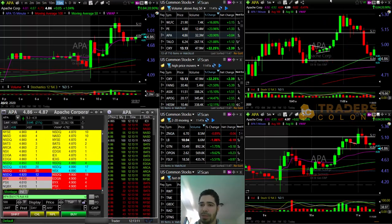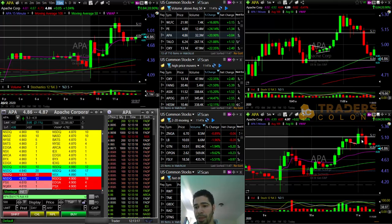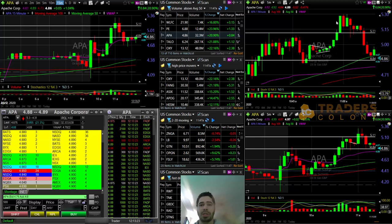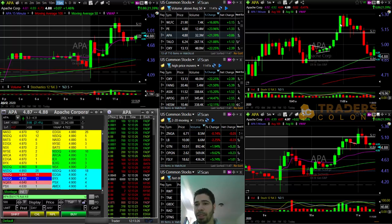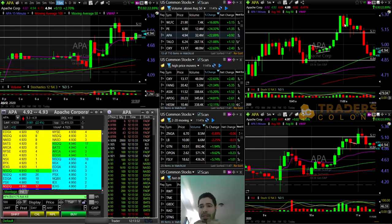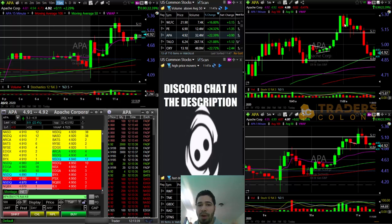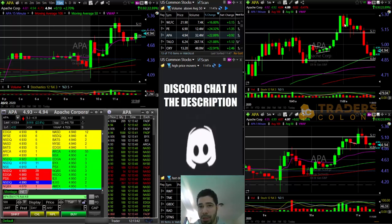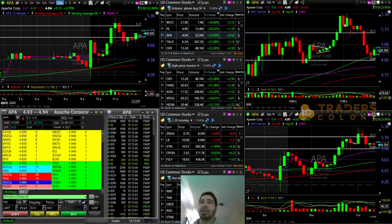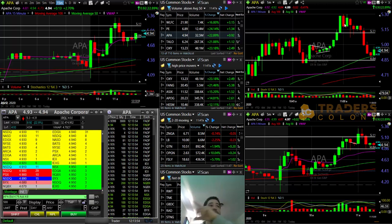I didn't know there was gonna be the top in this one candle, although we did go to 5.30. I exited this position at 5.26 — I missed the top on this one-minute candle by two cents. I honestly had no idea that was the top, but I exited with a market order. I already had a decent profit. You can see it's why it's ramping up right now — APA having a secondary run.